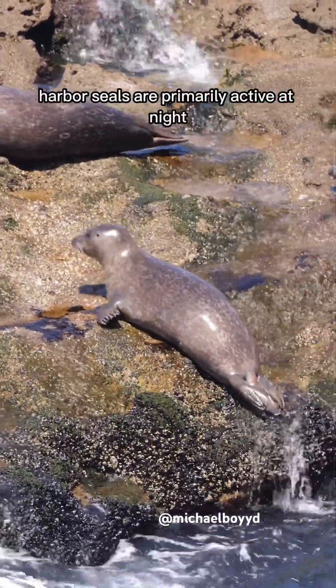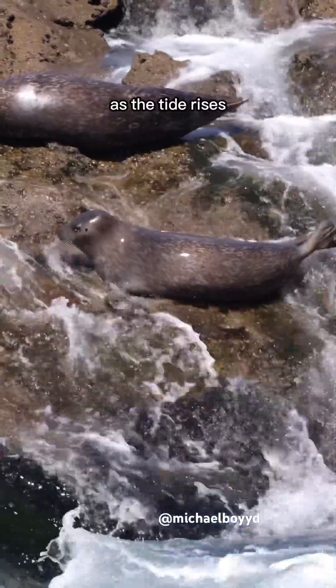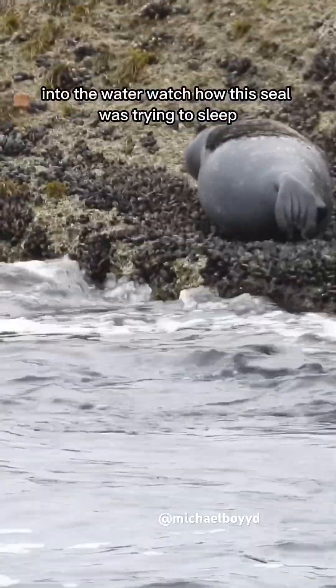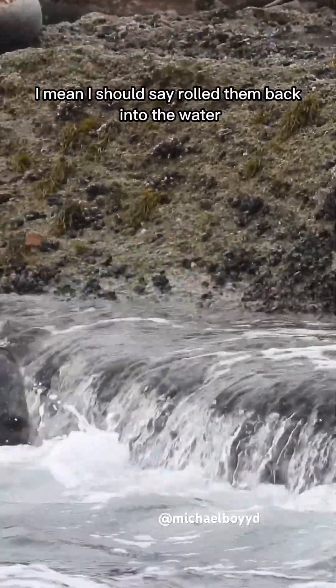Harbor seals are primarily active at night, so daytime is kind of like their bedtime. They're safe from the sharks on the rocks, but they're not safe from waves. As the tide rises, the waves will slowly crash up on the rocks and pull the seals into the water. Watch how this seal was trying to sleep, but a wave came up and rolled them back into the water.